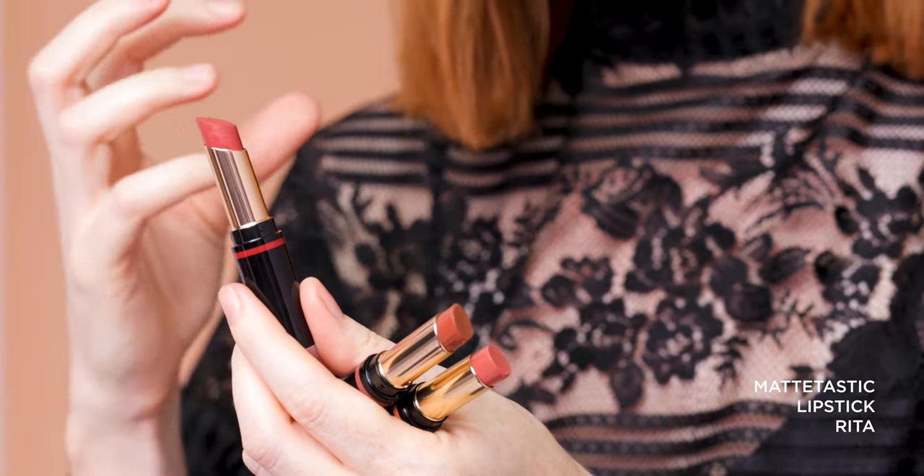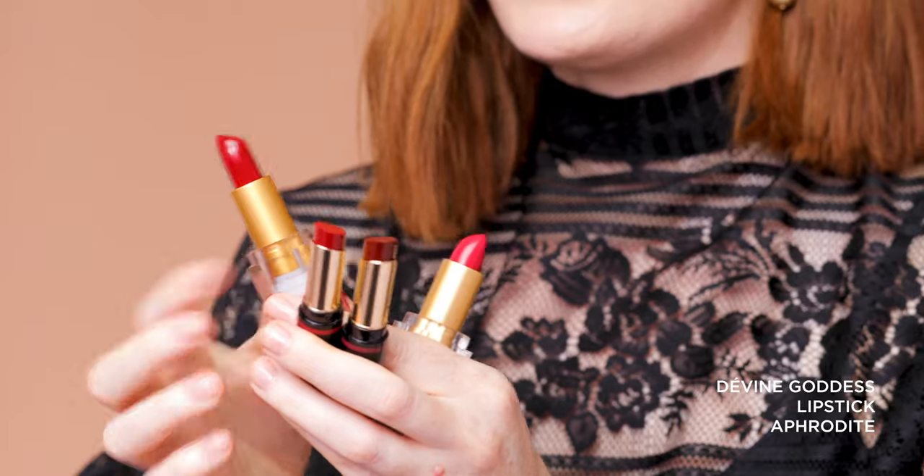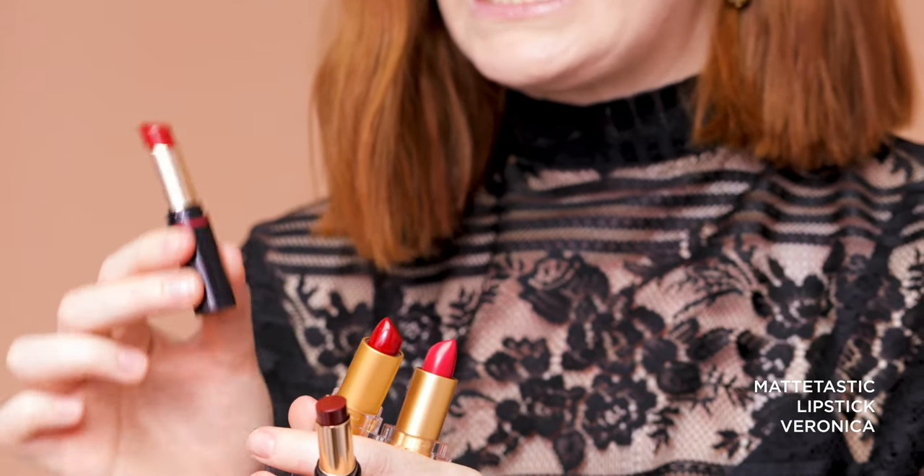And then we have the Matte-tastic Rita, which is a gorgeous terracotta-y kind of brick red. It's not particularly bright — still in a bit of a medium depth of colour — but it throws those terracotta-y brick undertones on most skin tones. Our true red in the line is the Divine Goddess Lipstick in Aphrodite, a beautifully bright, saturated and vivid red that has a blue undertone and will suit all skin tones. Then we have the Matte-tastic Lipstick in Veronica, which is another bright, saturated and vivid red — however, it throws a little bit more of a pink undertone as opposed to a blue.